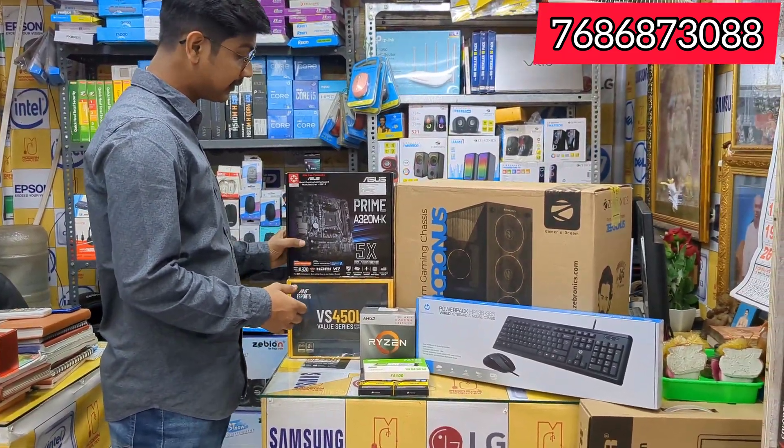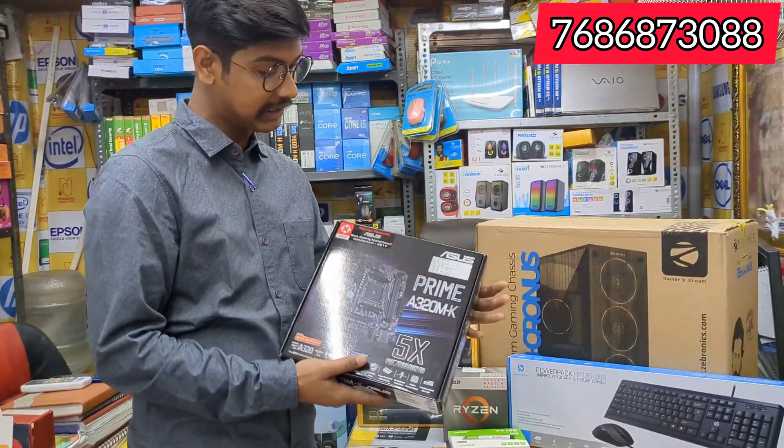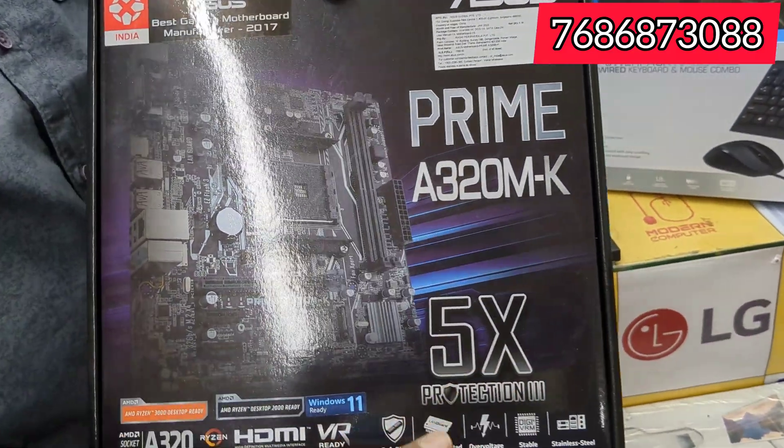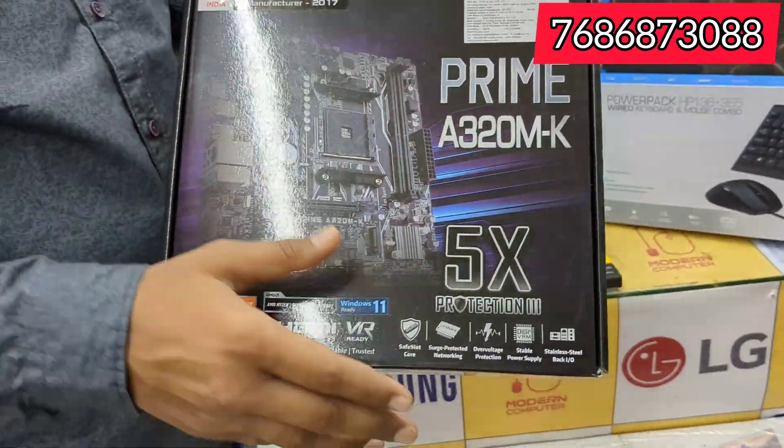It's not worth it for off-brand. Let's see what you'd like to buy. I've got an Asus motherboard — Asus Prime A320MK. This is the motherboard.